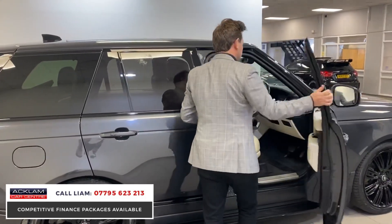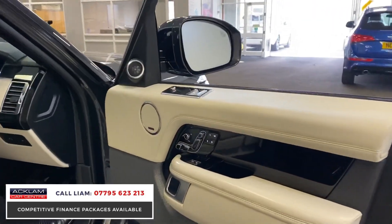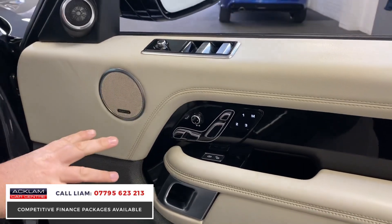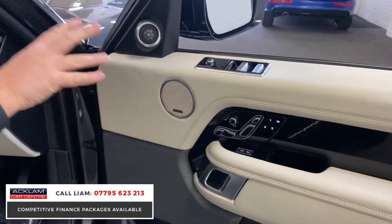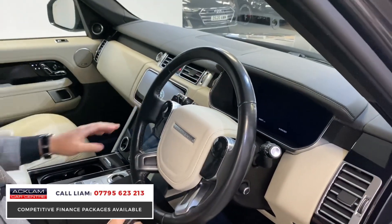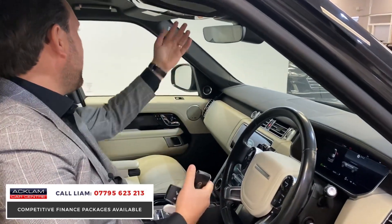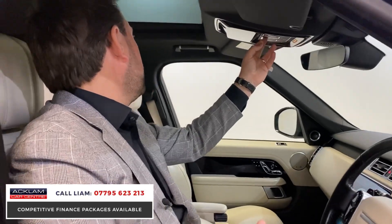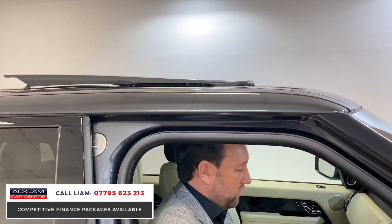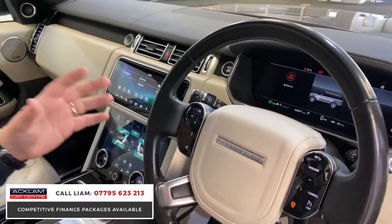Just to give you an idea about this interior — it's got ivory interior — when you get in the car you really feel the difference. We've got full memory heated seats, all different ways of lumbar support, all electric, Meridian sound system. The car's got a sliding panoramic roof, which is a must especially on a Vogue, along with a heated steering wheel.